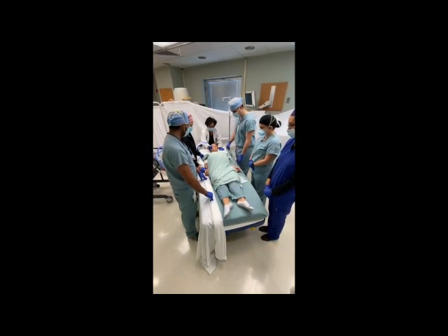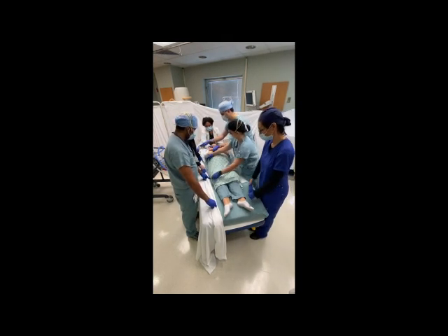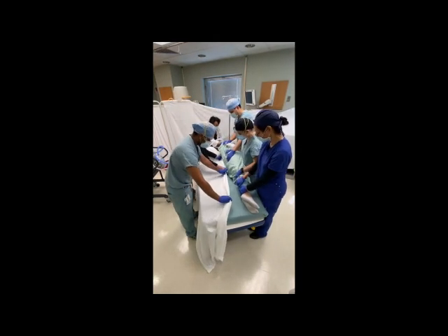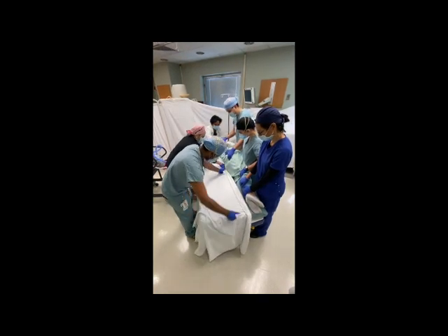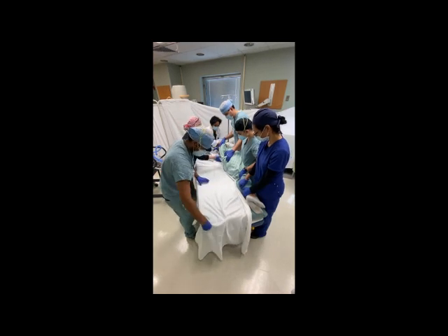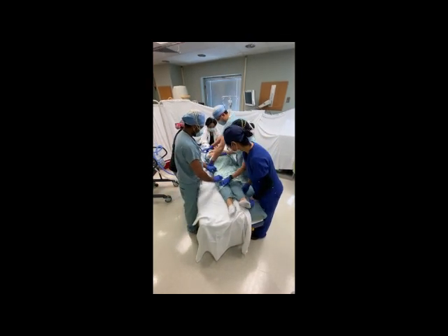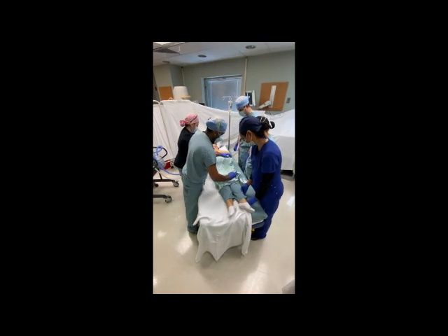For the proning maneuver, the patient will be turned towards the ventilator. First, a flat sheet will be placed underneath the patient by rolling the patient to one side, placing the sheet underneath so that it may be passed to the other side, then rolling to the opposite side to complete the placement of the lower sheet.